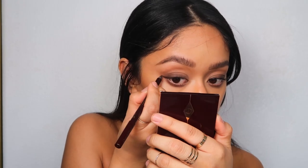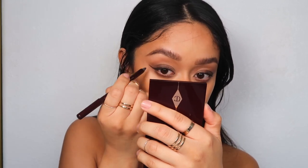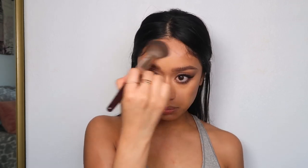Here I'm taking the Rock and Kohl liner in Barbarella Brown and tightlining to give my lashes more of a pop. Then I take that same liner and extend the outer corner to create a nice, soft, thin baby wing. I'm also applying that liner on my waterline. Then I'm taking my bronzing brush and applying bronzer over where I did the contour, spreading it out a little more to give some extra color and warmth.